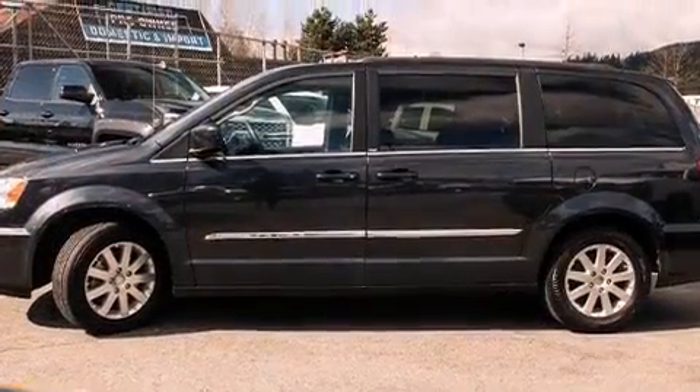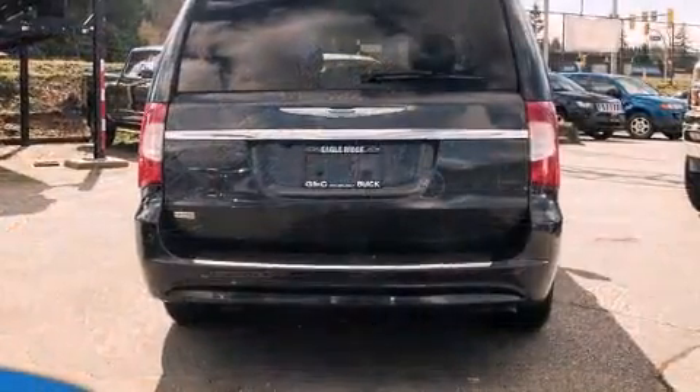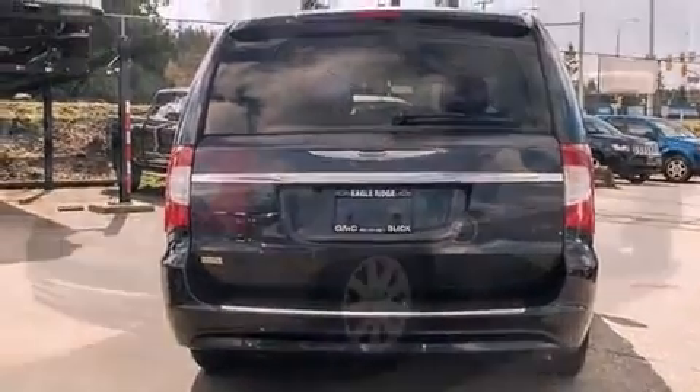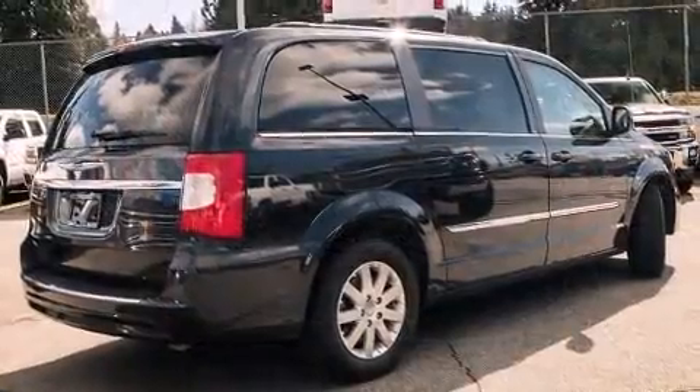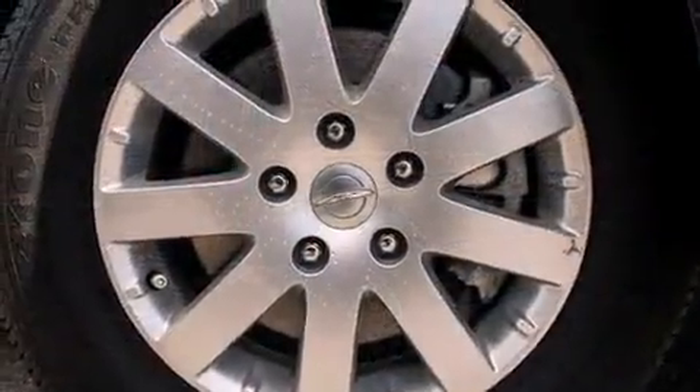It's equipped with tons of terrific amenities, but it won't break your budget, such as remote keyless entry, a built-in garage door transmitter, power door mirrors and heated door mirrors, a power lift gate, and one-touch window functionality.